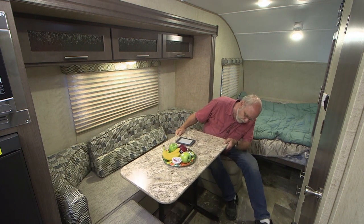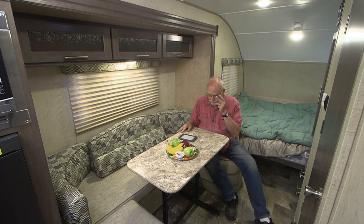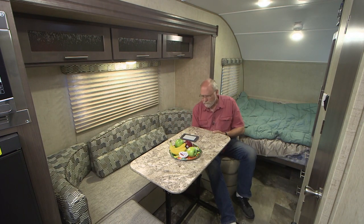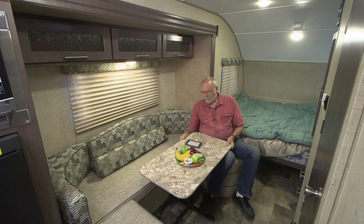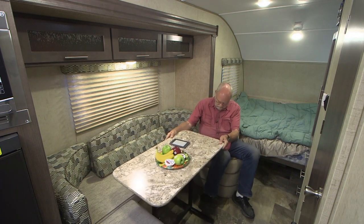The table is portable, so in addition to positioning it inside, you could take it outside and use it at your campsite. It also adjusts for level. You can release it and fold it down far enough to turn this into a bed area as well — an additional sleeping space, which would be kind of snug unless it just happens to be a couple of little kids.